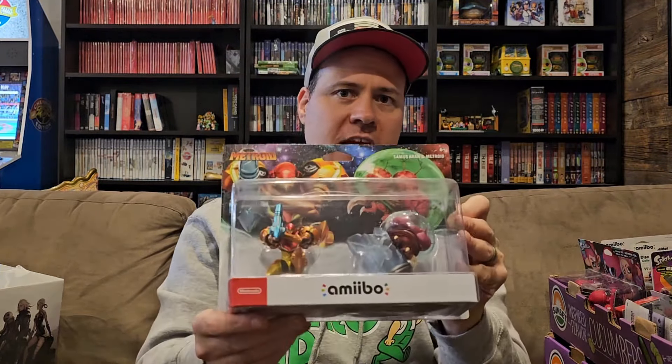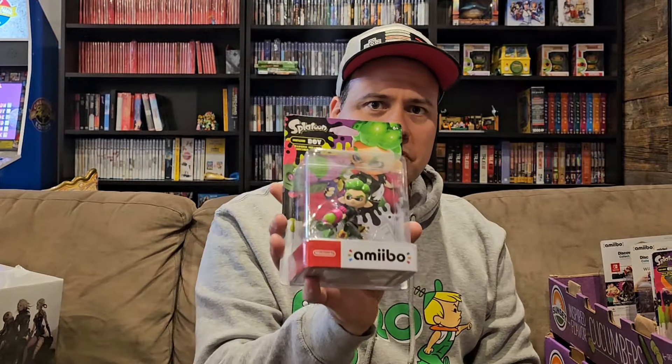Now we're going to look at the amiibos he had. Starting with Samus and Metroid Amiibo — all brand new in the box, really good condition. The Guardian from Breath of the Wild — that's a cool one. These are on the larger side and because they're sealed they take up a lot of space, so like the collector's editions, we're not offering as high a percentage as we would for loose or smaller items. Splatoon combo pack, Samus the original from Smash Brothers, and another Splatoon amiibo.